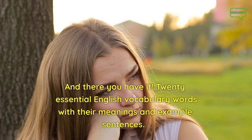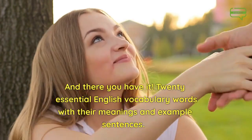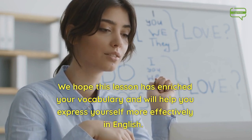And there you have it — 20 essential English vocabulary words with their meanings and example sentences. We hope this lesson has enriched your vocabulary and will help you express yourself more effectively in English.